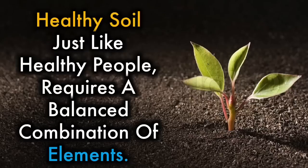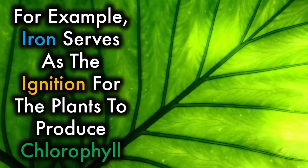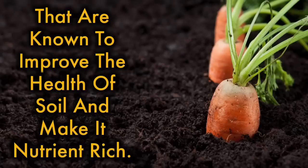Healthy soil, just like healthy people, requires a balanced combination of elements. Each of those elements has a key role in the various processes of your plant. For example, iron serves as the ignition for the plants to produce chlorophyll and is crucial for photosynthesis. Here are a number of rather unusual things that are known to improve the health of soil and make it nutrient-rich.